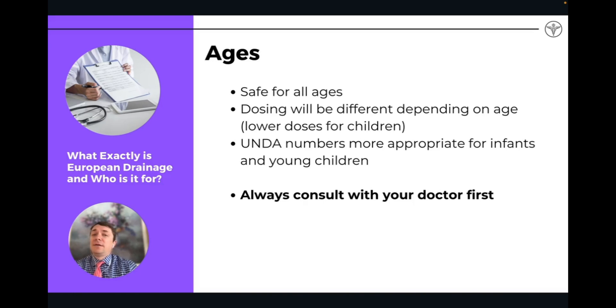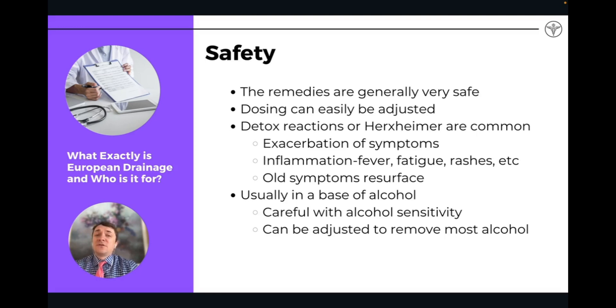Drainage is really safe for all ages. Dosing will depend on age — I tend to use Unda remedies more for children and infants. You can always consult your doctor first before going on any drainage protocol. Generally the remedies are very, very safe, and dosing can be easily adjusted. Let's say you do a course of drainage, start off with 15 drops twice a day, and you're suddenly having a lot of detox reactions — symptoms of the body pushing toxins out. In certain cases you may have an exacerbation, sometimes called a Herxheimer reaction.